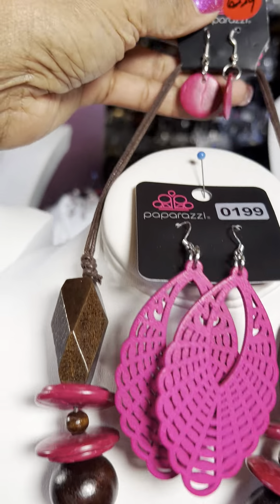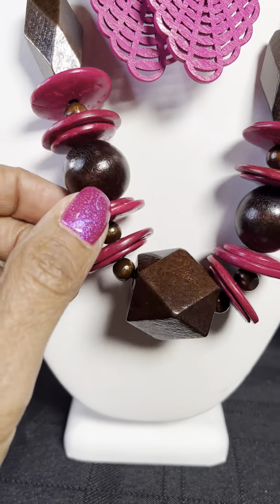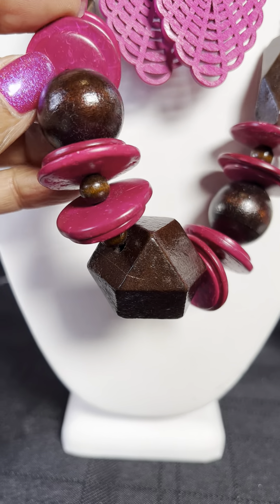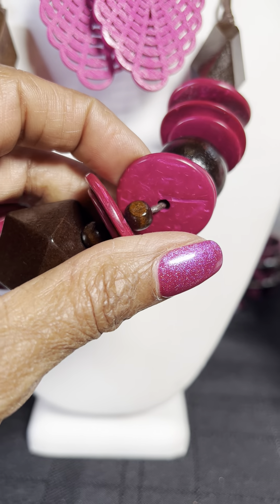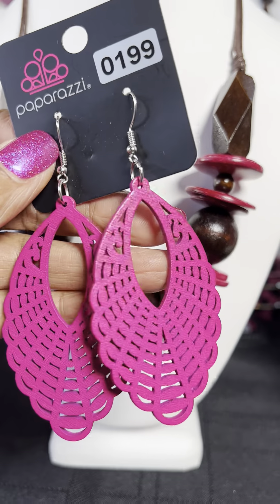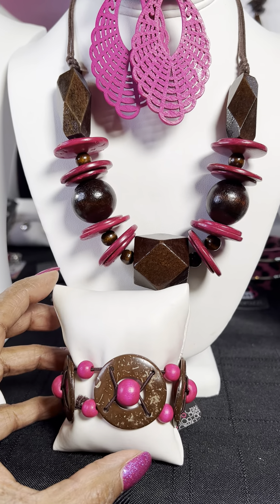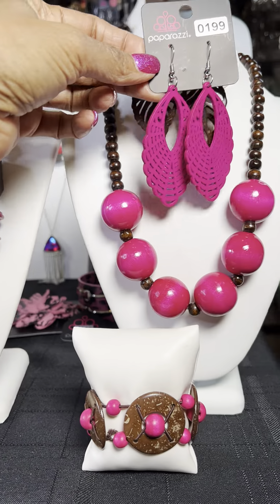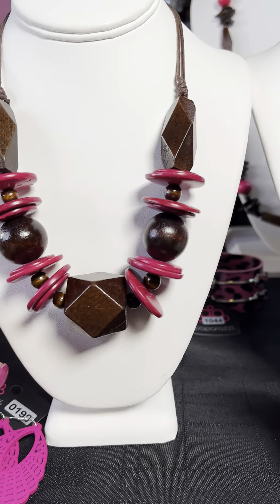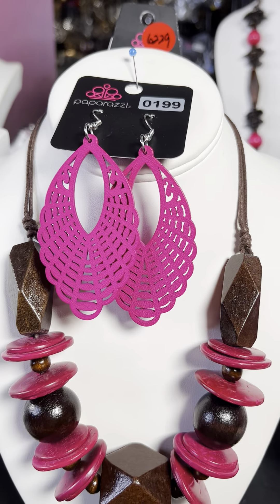Moving on — this is number 6229. Another one of the beautiful brown. This one is more brown, more of a brown top. You have that really cool shape and sizes of the wood, and I love the almost imperfections in the wood — it looks like somebody just hand-crafted the piece. You've got the pink pieces and then the wood pieces as well. I paired this with number 199, which is the pink wood, and the same bracelet. You can also partner the 278 with this. You get a whole different look — when you put the pink, more of the pink stands out; when you put the brown, more of the brown takes center stage. So this is number 6229 and number 199.